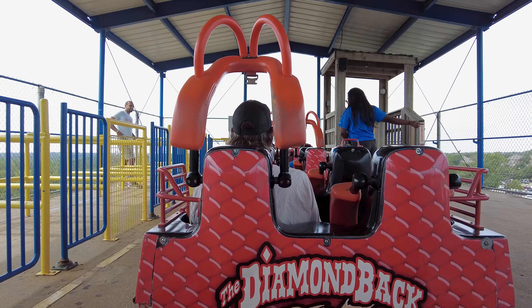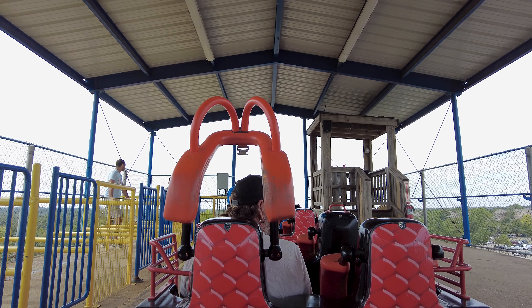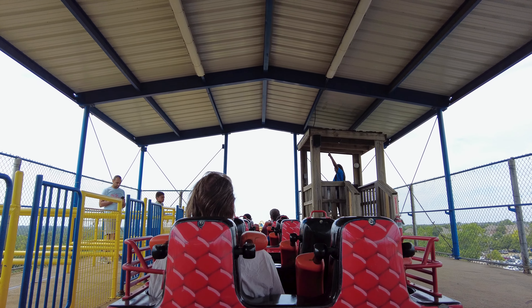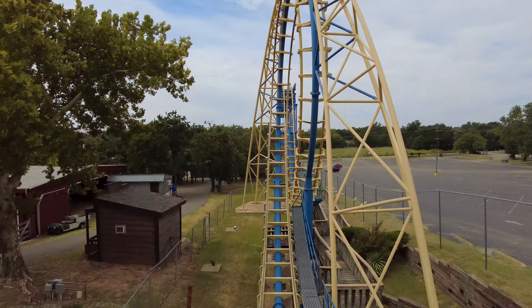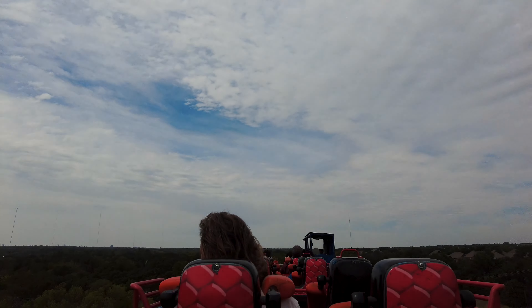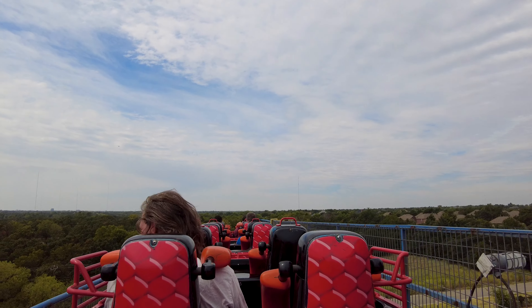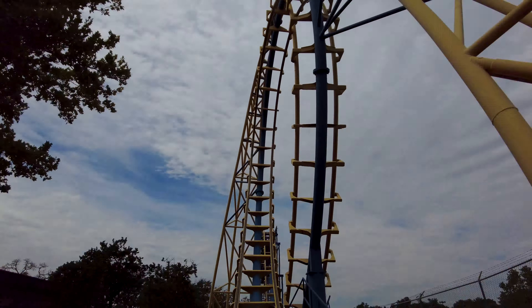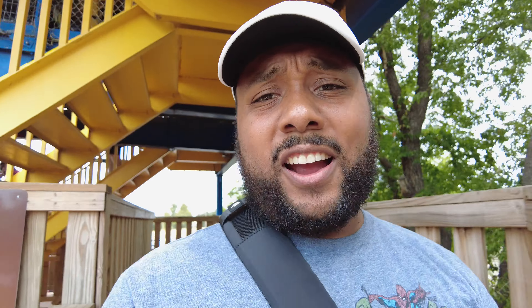Walk-on on a Sunday here at Frontier City. They said I can record so I'll get the best video I can. That was the ride — it's 1:12, so in total it took me about seven minutes to get on, ride it, and get off. Now I'm walking and we're going to the next ride on the right side.